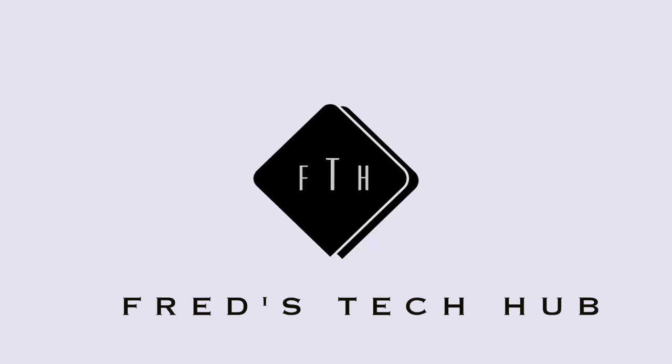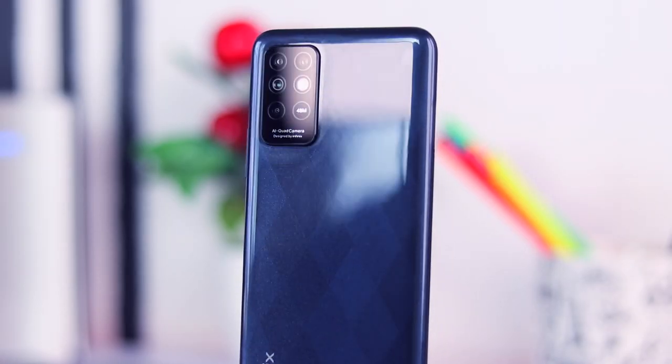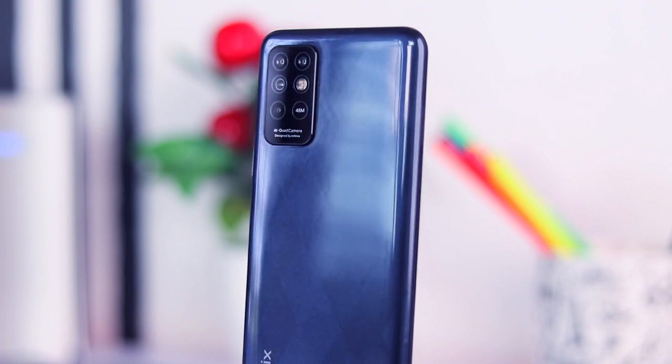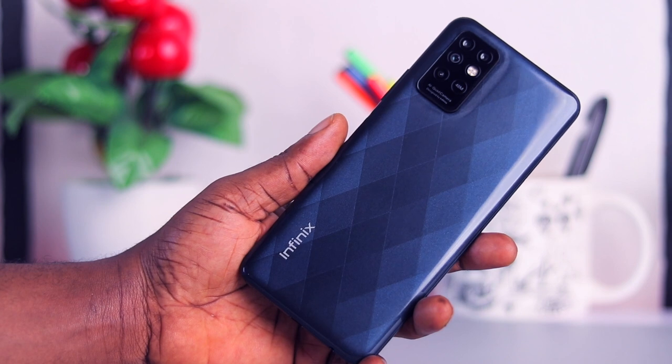Without wasting much of your time, let's jump in and talk about this device. When it came out I didn't have the time to review it, but here we are today — I'm bringing you my full review and reasons why you should consider this device instead of the Note 8 and save yourself some pocket change.